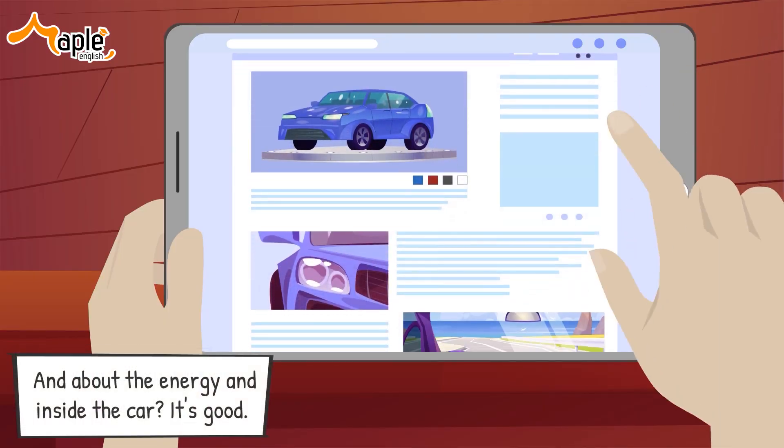Okay, Sarah, look at this model. It is so elegant and luxurious. Hmm, let me see. It seems they don't have the blue you want.